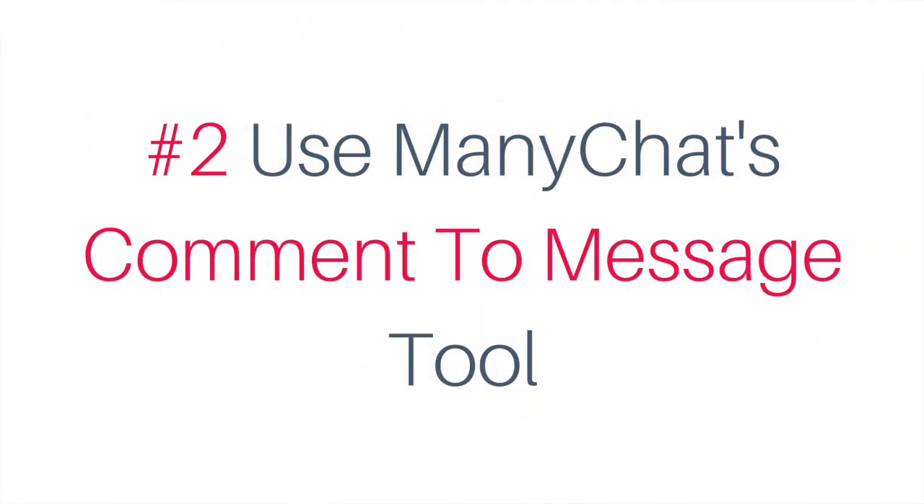Number two: boost organic engagement on your Facebook Live broadcast by connecting ManyChat — which is my Facebook Messenger bot software of choice — comment-to-message growth tool to your Facebook Live broadcast. This growth tool turns any Facebook post, and in this case a Facebook Live broadcast, into a way to collect subscribers to your chatbot. Anybody who comments on this post will become a subscriber to your bot, and you're also encouraging organic engagement on that post, so naturally that post is going to get boosted in the algorithm as well.